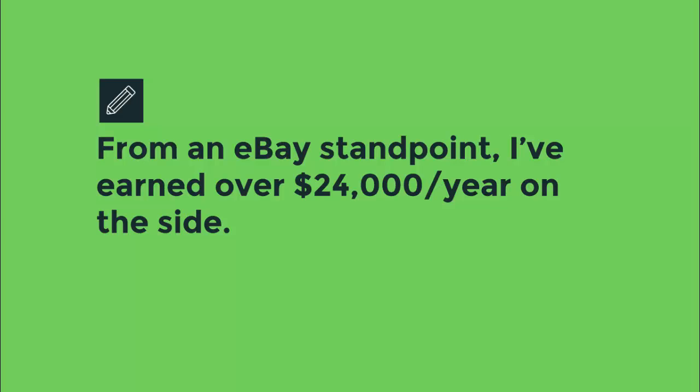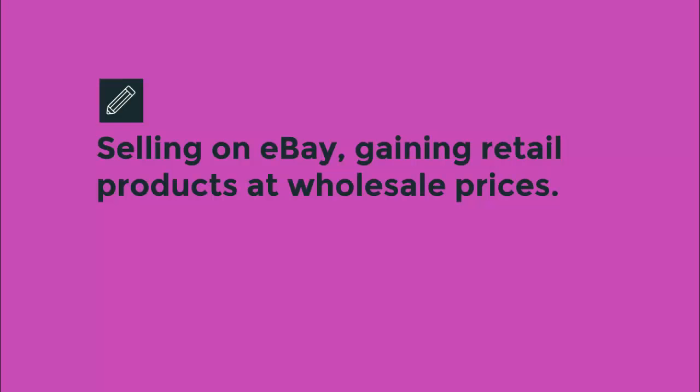Now you're thinking, that's great for you, but how am I going to succeed? Learn how to sell on eBay, gain access to retail products at wholesale prices, and spend no money up front on inventory.